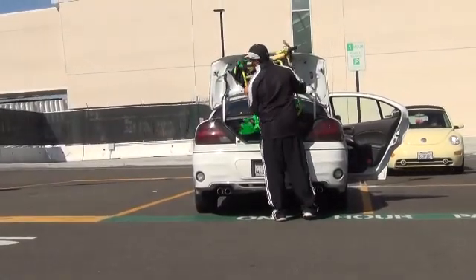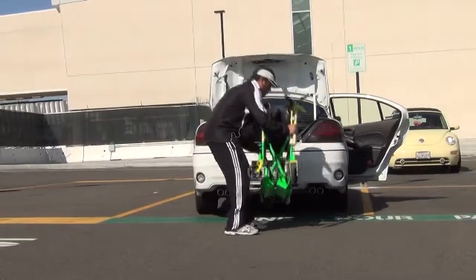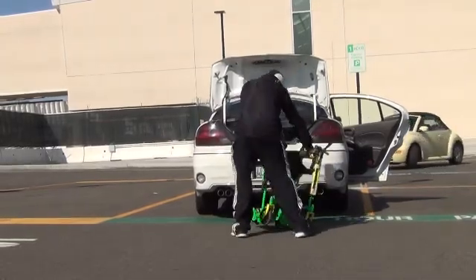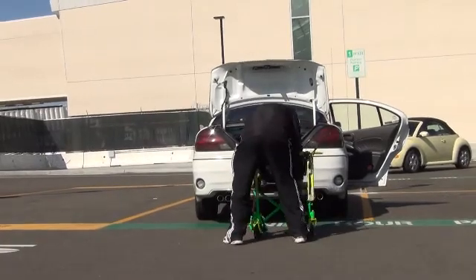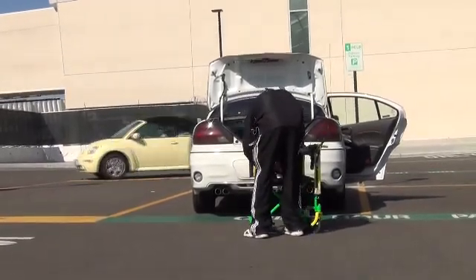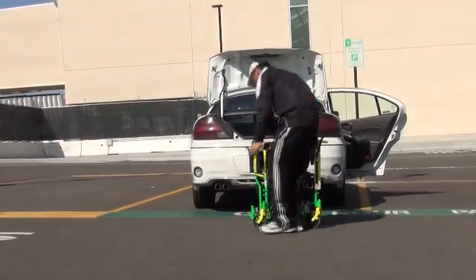You just take it out of your car's trunk. And if the trunk is just too small, you put it in the back, unfold, get on it, and go.